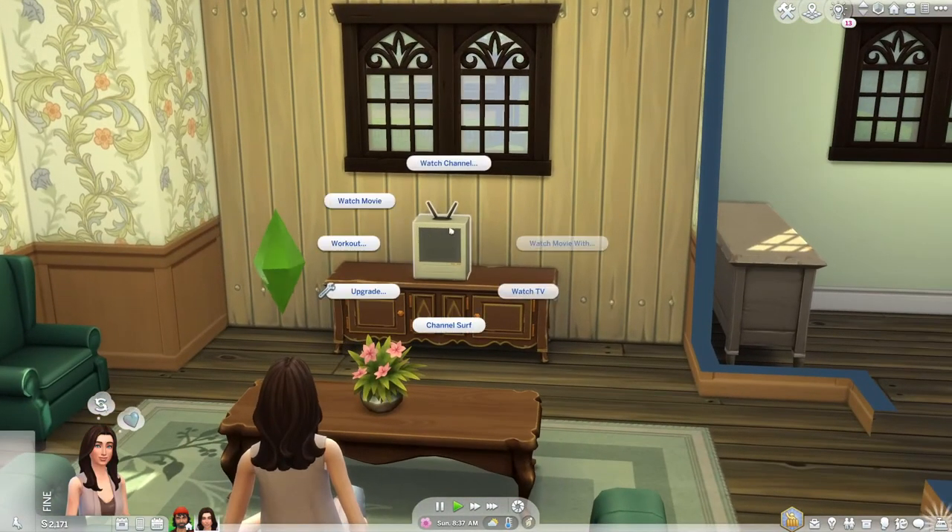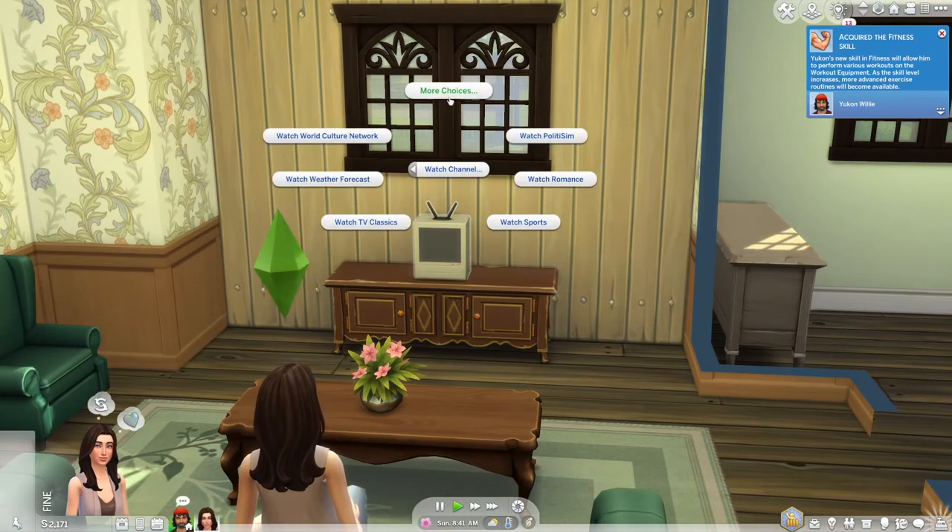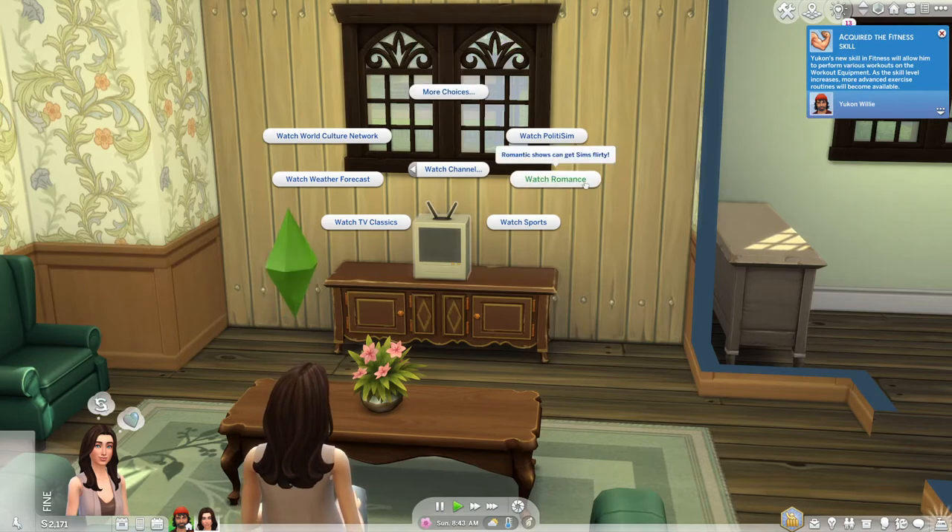The very first thing you can do is on your TV you can watch romance. Your sims will just sit there for a little bit and they'll actually get flirty quite quickly from this, which is really nice.